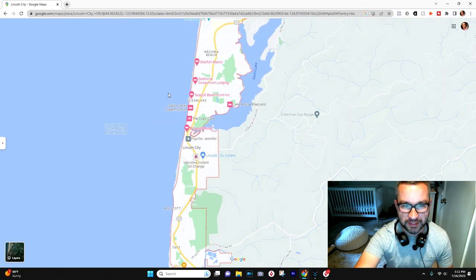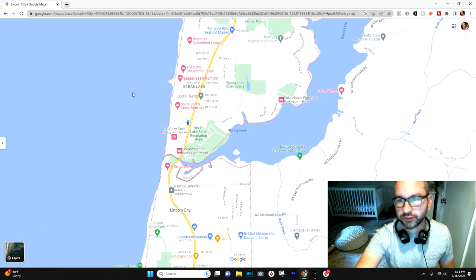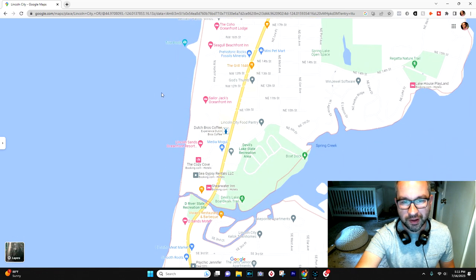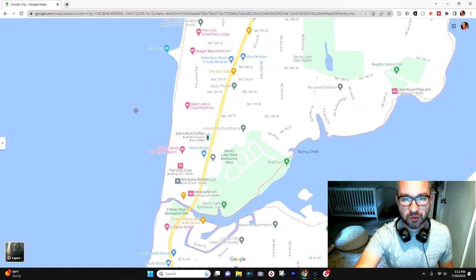Probably the area that feels most like a downtown, that a lot of people would visualize, is this stretch of 101 through Ocean Lake — because of all the storefronts, one-level stores, candy stores, shops, galleries, and boutiques through this stretch. That's probably what most people would think of, but it's not incredibly walkable — you're right on the highway. There are definitely towns on the Oregon coast that provide more of a main street shopping, walkable experience.